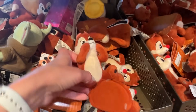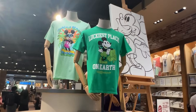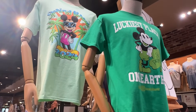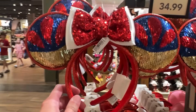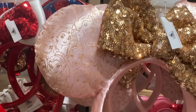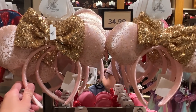We have two new tees here: 'Luckiest Place on Earth' for St. Paddy's Day and a Spring Break 2024 tee — I love both of those, and they're fairly new. The Snow White ears are gorgeous with sparkle on them at $34.99. Princess ears with all the princesses in pink and gold are also $34.99.